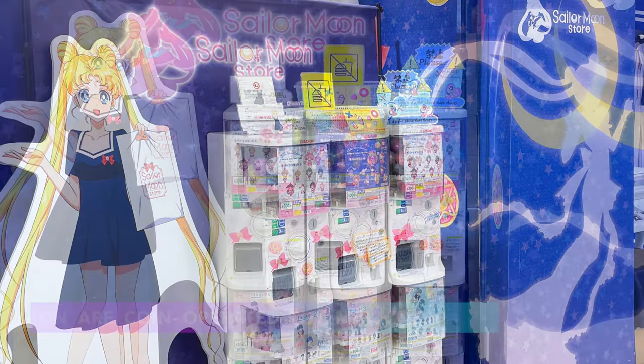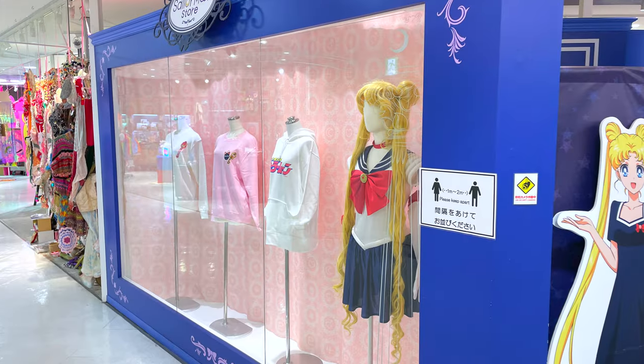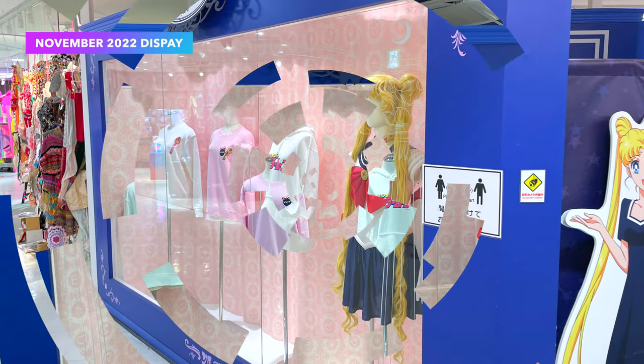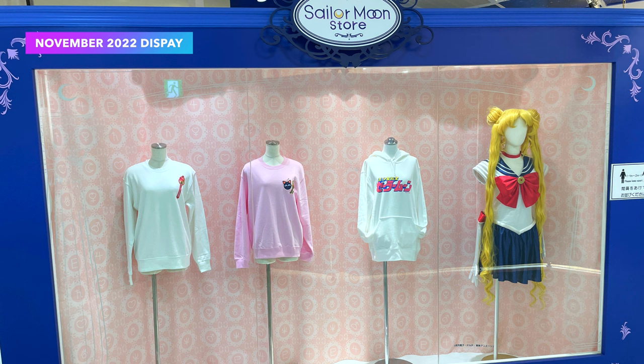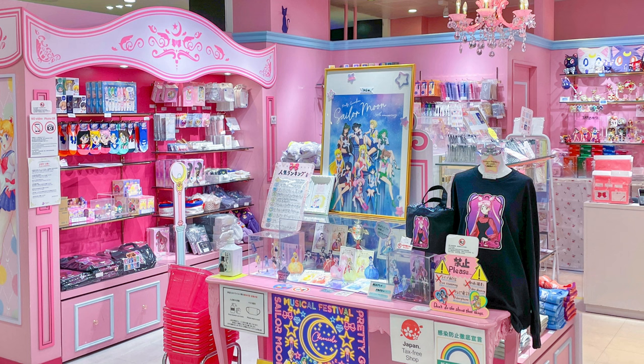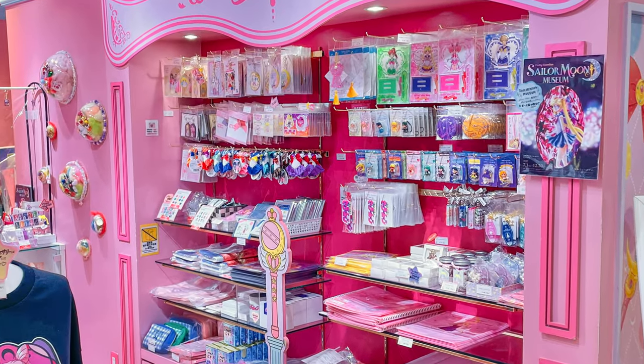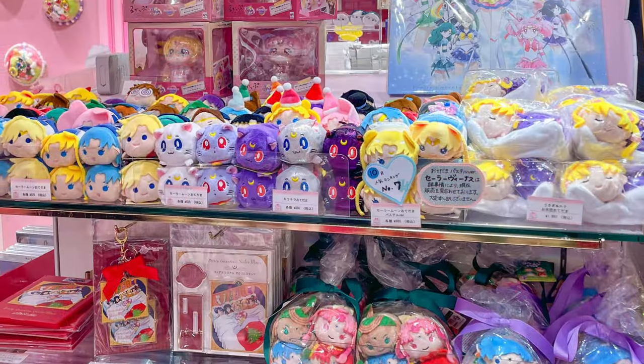Outside of the blue side are gashapon machines that have the most current Sailor Moon gashapon. There's also a big window display around the corner of the blue side that changes throughout the year to reflect current stock and trends. Back on the pink side, you can buy officially licensed Sailor Moon goods exclusive to the store, like the popular Otodama plush.